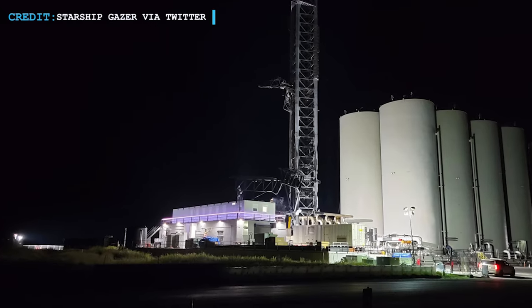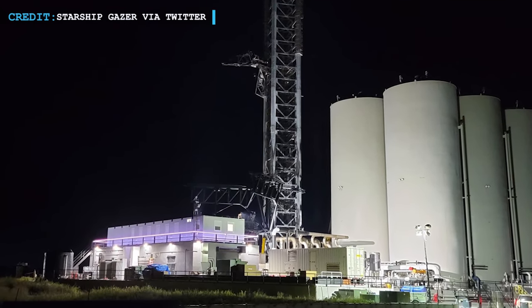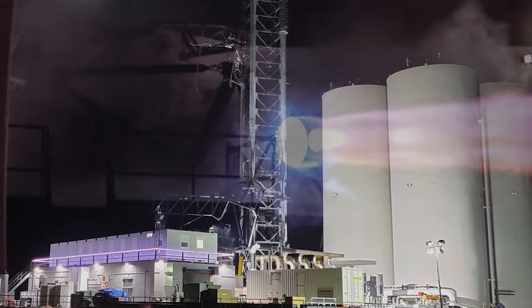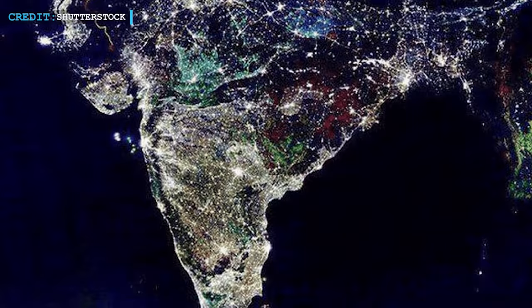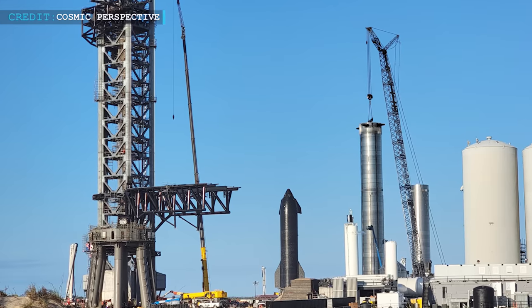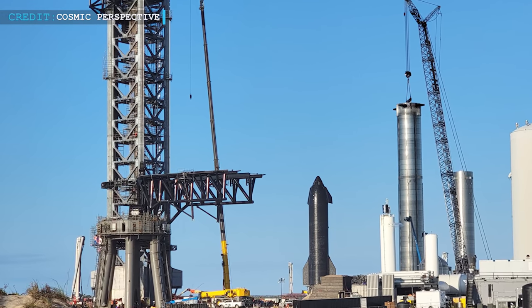Hello friends, welcome to Engineering Today and we are back with some latest SpaceX updates. We will start with the initiation of a test of Mechazilla carriage and arms, then we will talk about Raptor 2 progress and wrap up with Starlink updates in India. So let's start with the latest test activities with the robotic arms of Starship Launch Tower at Starbase.